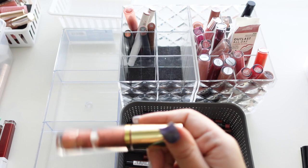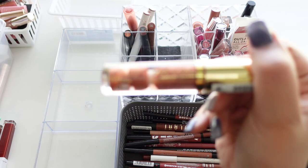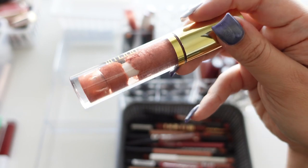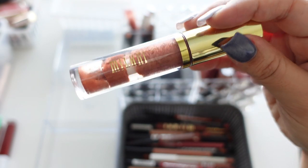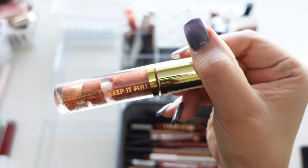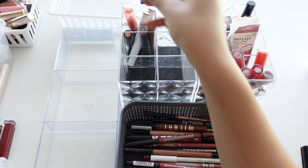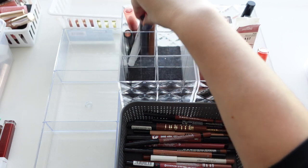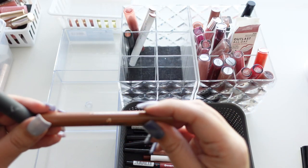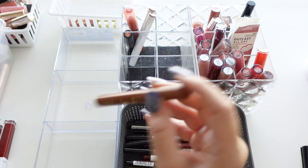Next up we have this one from Milani — it's the Keep It Full Nourishing Lip Plumper in Rosy Bronze. Getting rid of that one.